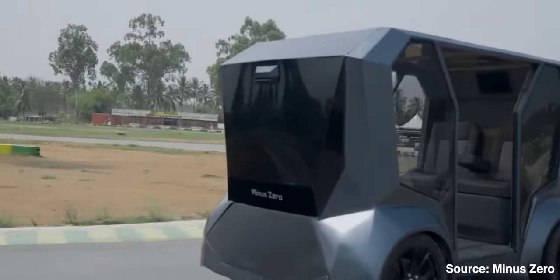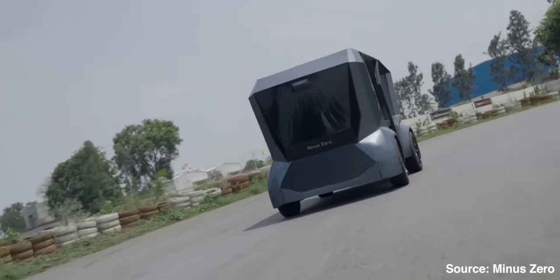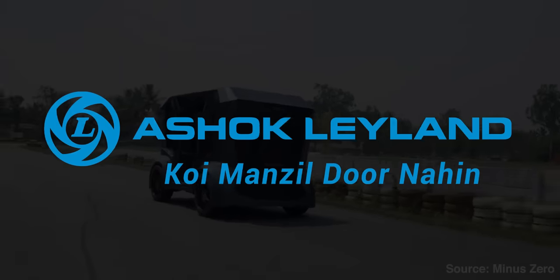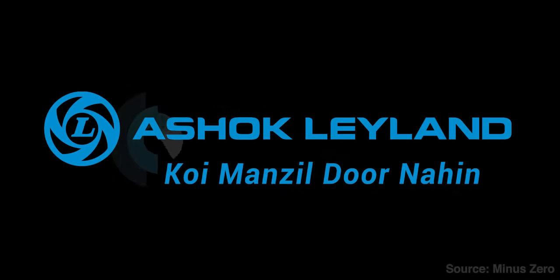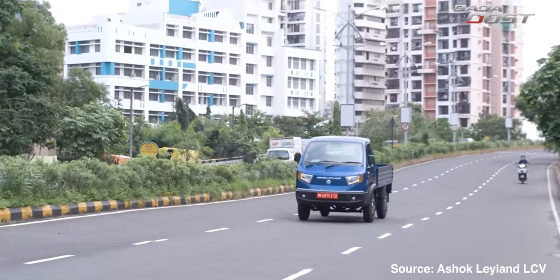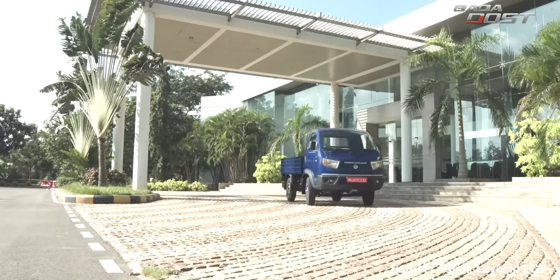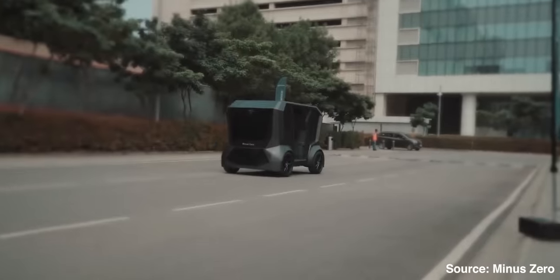Indian autonomous vehicle maker Minus Zero — you might remember them from 2023 — has already demonstrated their autonomous technology with India's first autonomous vehicle called Z-Pod. Now they've partnered with India's second largest commercial vehicle manufacturer, Ashok Leyland, to build autonomous trucking solutions. For now, these solutions will be limited to ports, factories, and campus operations, but in the future they're planning long-haul autonomous trucking, depending on Indian regulations. This is still a huge win for Minus Zero and autonomous vehicle development in India. We did a podcast with Gagandhi Brijal, one of the founders — find that video in the top right corner.